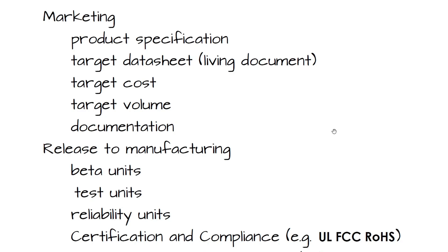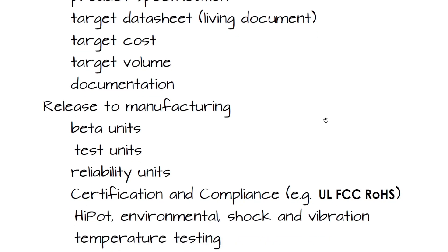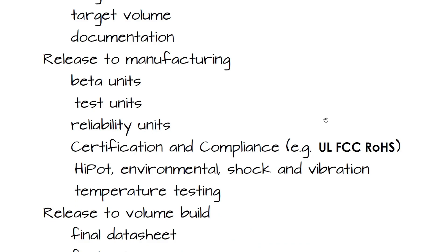There'll be target cost, target volume, number of parts to be built, and a lot of documentation — sales literature, marketing literature, application notes, data sheets, websites. Then you enter a phase where it's released to manufacturing. You build beta units, some earmarked for testing, some for reliability, and others for certification and compliance — you might need a UL stamp, FCC, CE mark, or if you have your own power supply you might need a hipot test, environmental test.